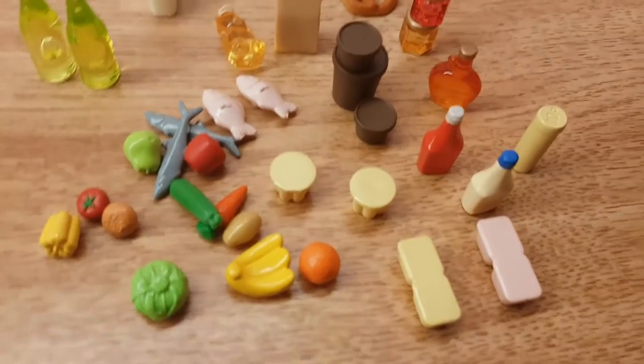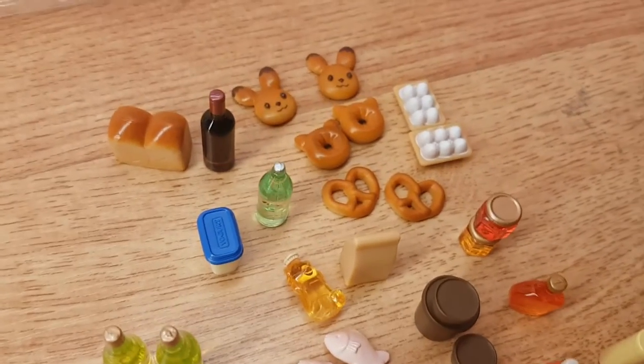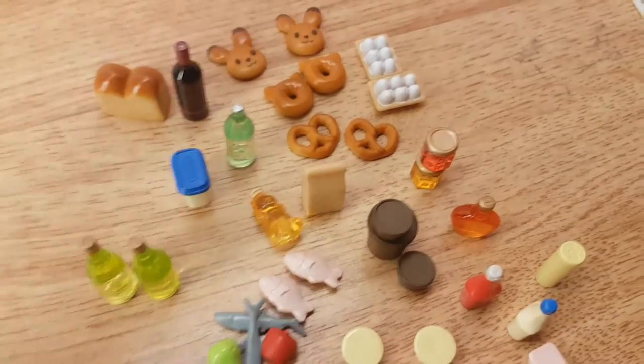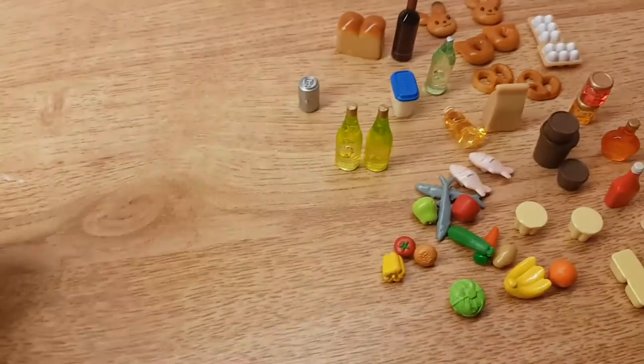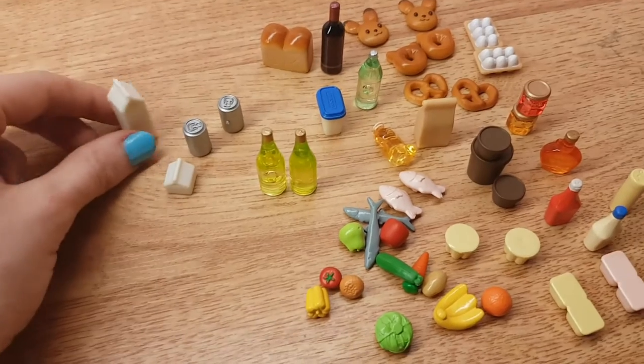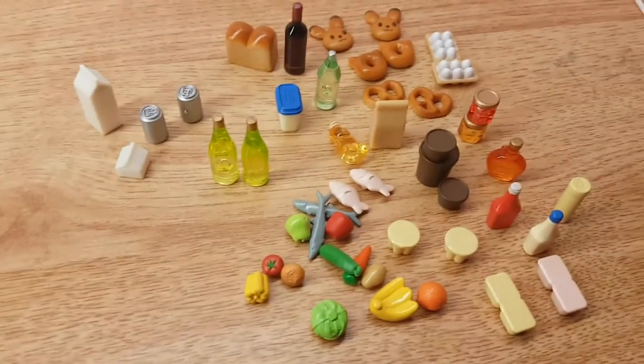So this is everything it comes with. It's just so cute. I like just everything. So I'm going to put the stickers on them, and then film the rest of the video once the stickers are on.